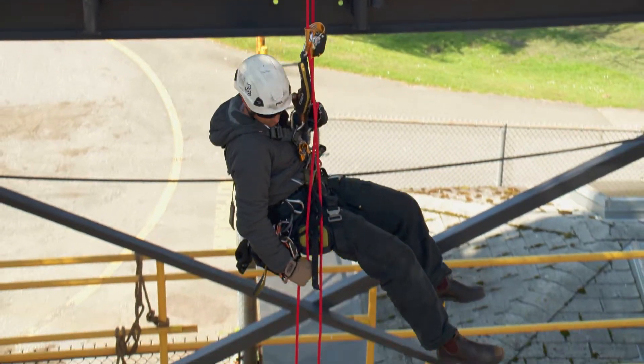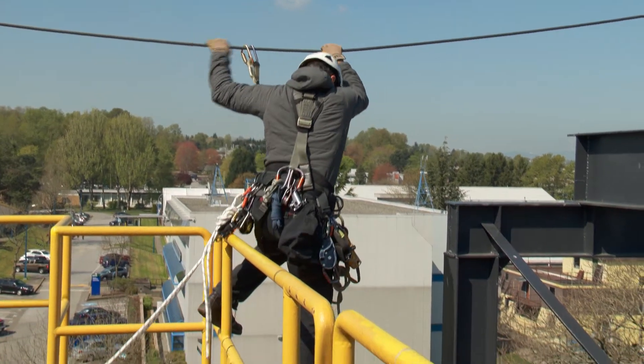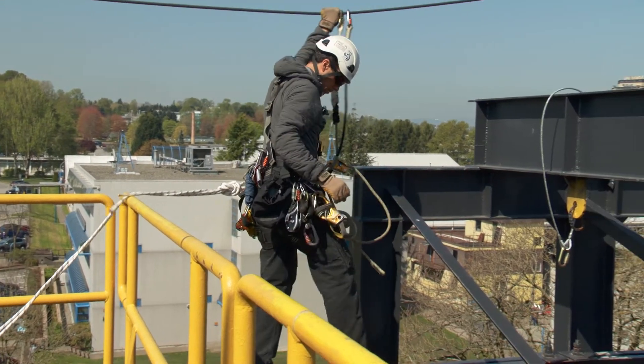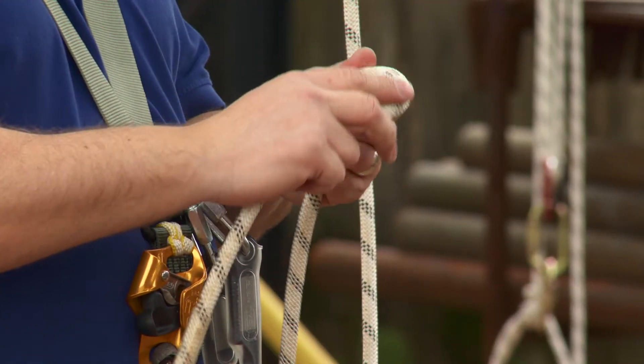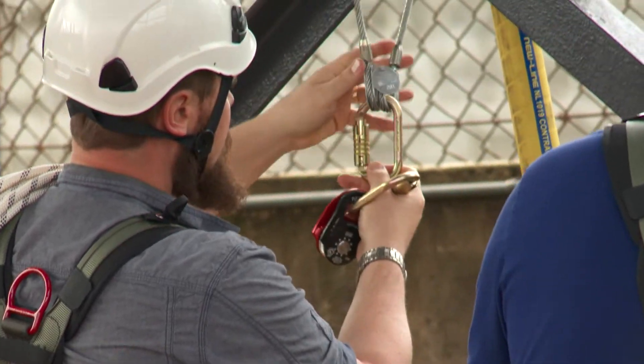People should take a rope access course if they're interested in work at height. It's not always the solution for everything, but it gives you more employable opportunity and more employable credentials that many employers and companies are looking for these days.